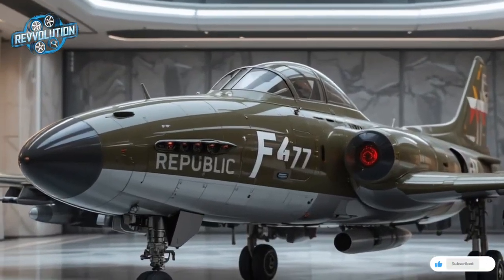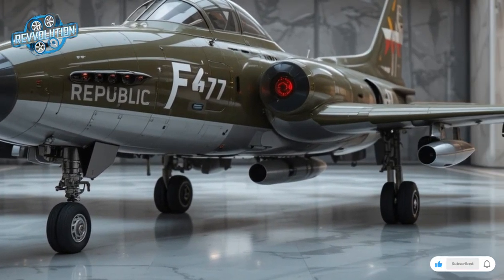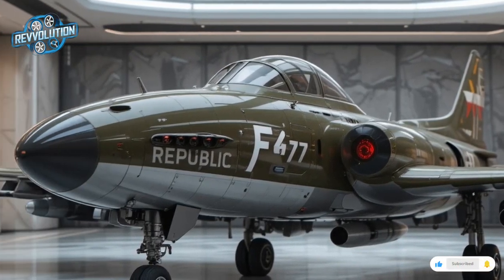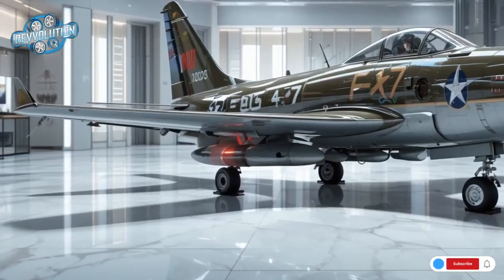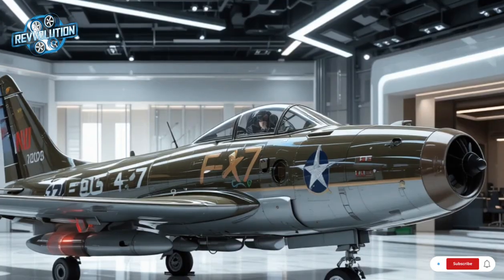The cockpit is built for modern pilot needs — ergonomic, spacious, and digitally immersive — designed to reduce cognitive load in high-G environments. Its ejection system is next-gen, built to handle hypersonic escape velocities. The aircraft also integrates AI copilot features for electronic warfare and mission optimization, making it a true force multiplier.